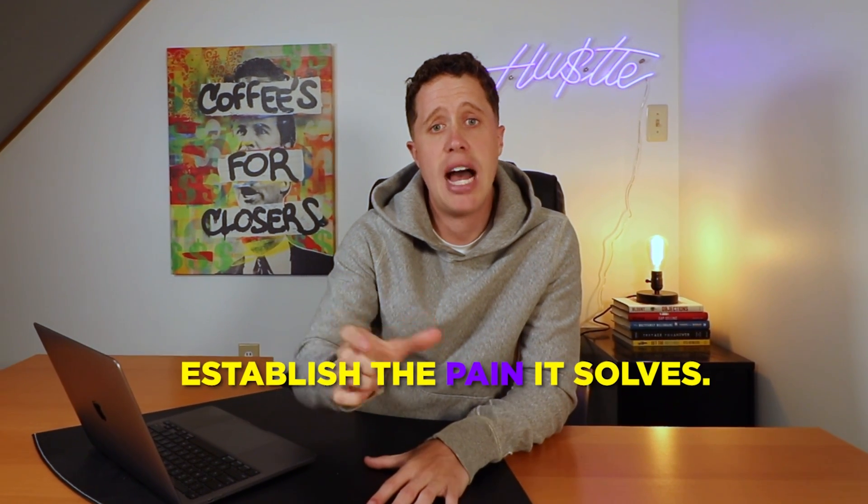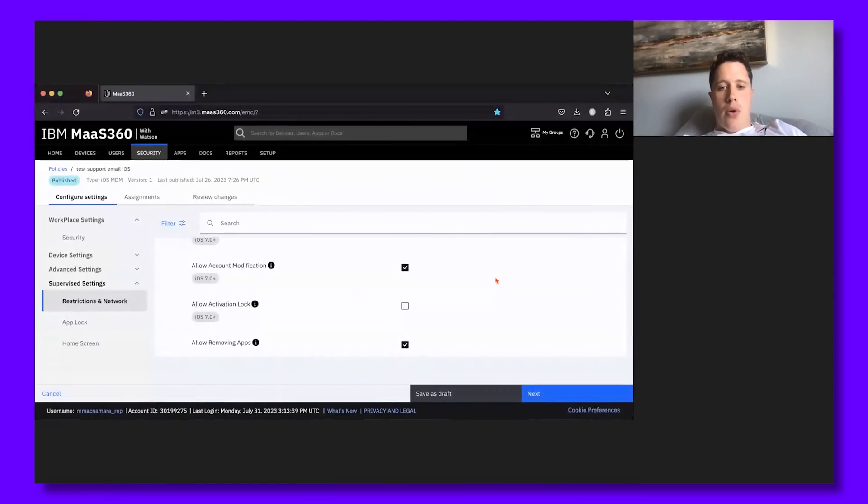Tip number three: always frame the pain. Before sharing a feature in the demo, establish the pain it solves. For example, I'm in the product I sell at IBM — it's called MaaS360. How I would frame the pain to tie it to a feature is as simple as this.